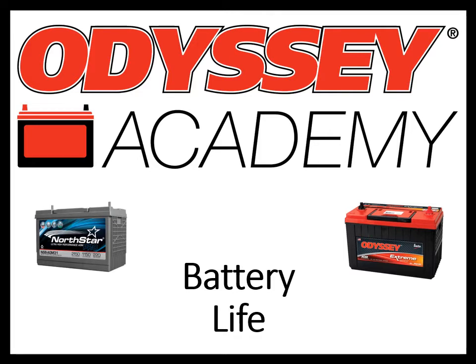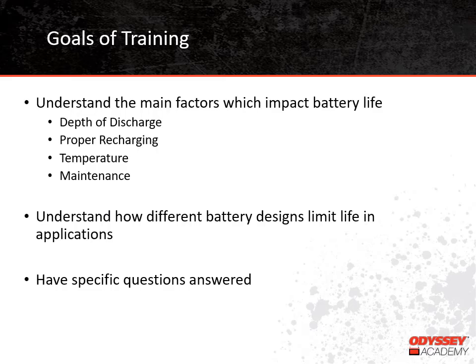Our training topic today is battery life. One of the things that everyone always wants to know is how long will my batteries last. Unfortunately, that is a difficult question to answer because it depends on so many factors. After our training, we hope you will understand the main factors that impact battery life. These include depth of discharge, proper recharging, temperature, and in some cases maintenance. We'll also discuss how battery life is impacted by specific application conditions, and you'll have a chance to get any questions answered.